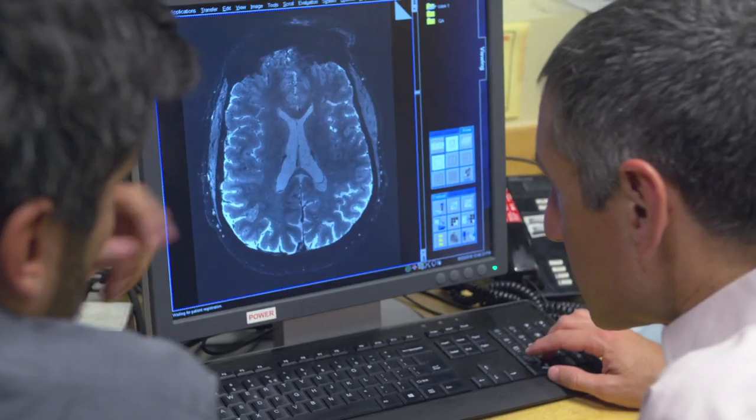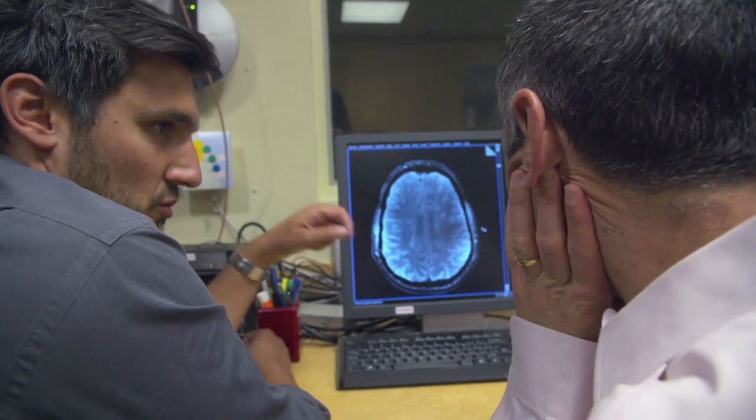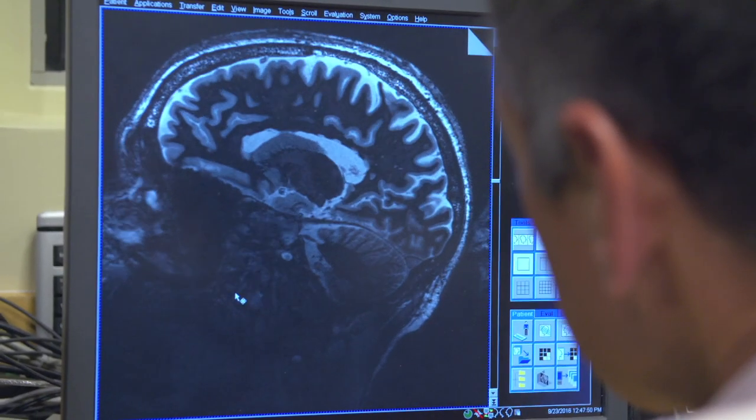Collaboration is especially important in multiple sclerosis because there are so many different biologies that go into making this complex disease, and we can't be expert in all of them.